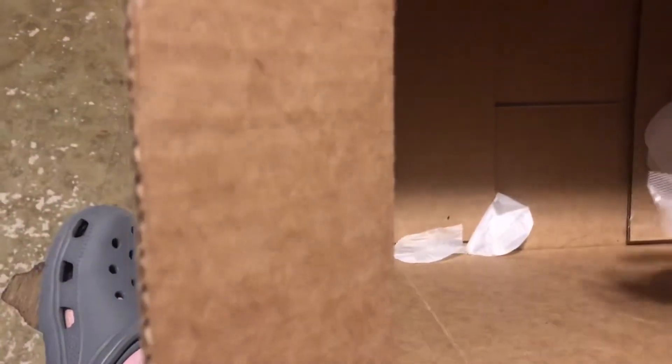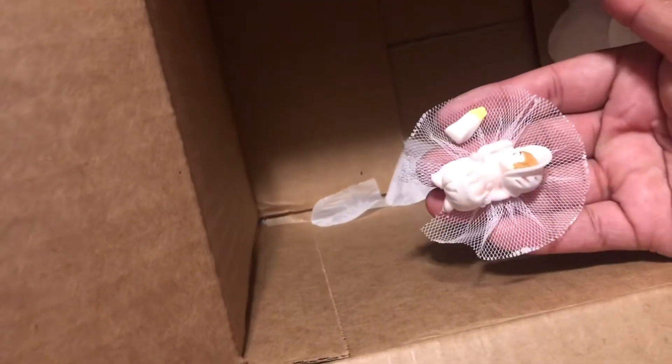Oh my god, she comes in a freaking basket! I'm sorry, that's just so cute. Let's pull her out. Sorry Benji, sorry! Look at this - is this a bracelet? How cute! I'm gonna keep that, this is cute.